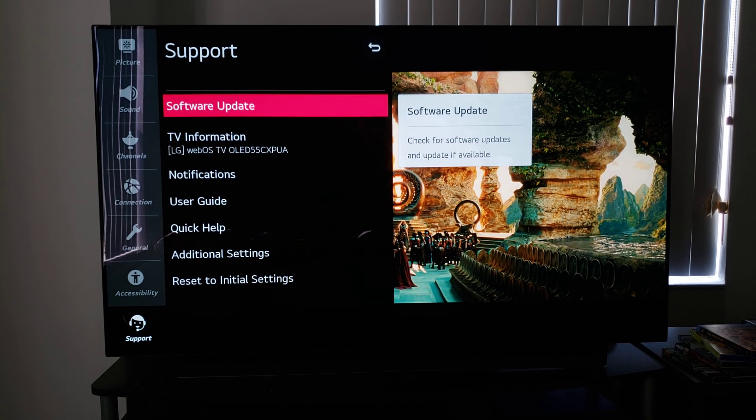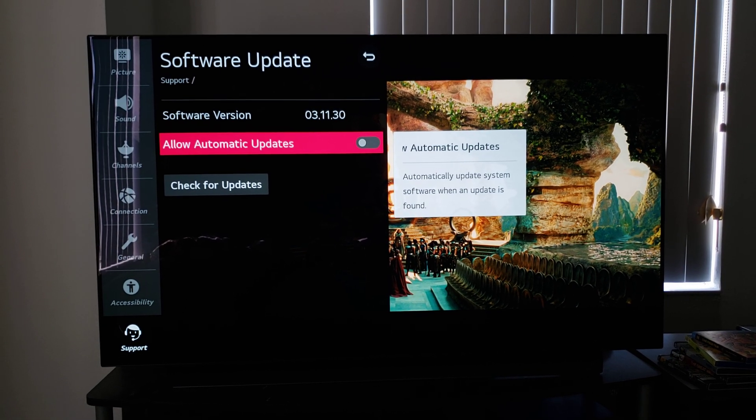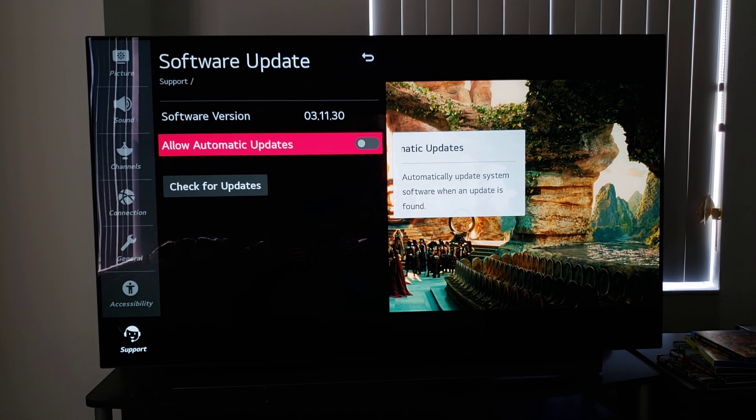So we're going to go down to Support > Software Update. As you guys can see, I'm on 1311, or rather 031130.